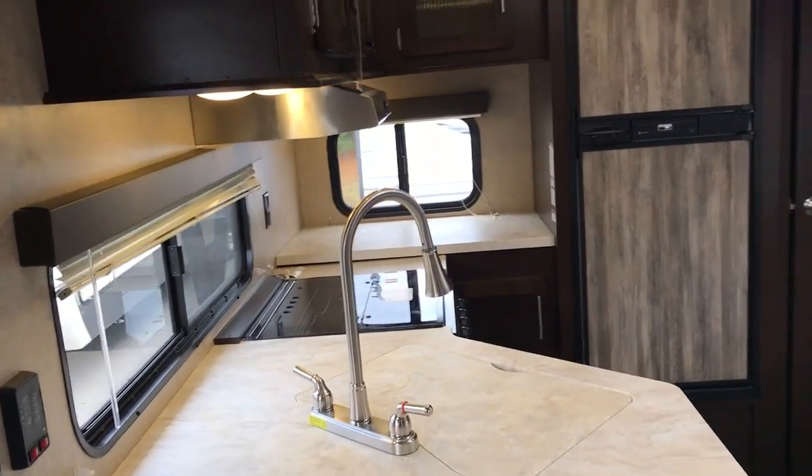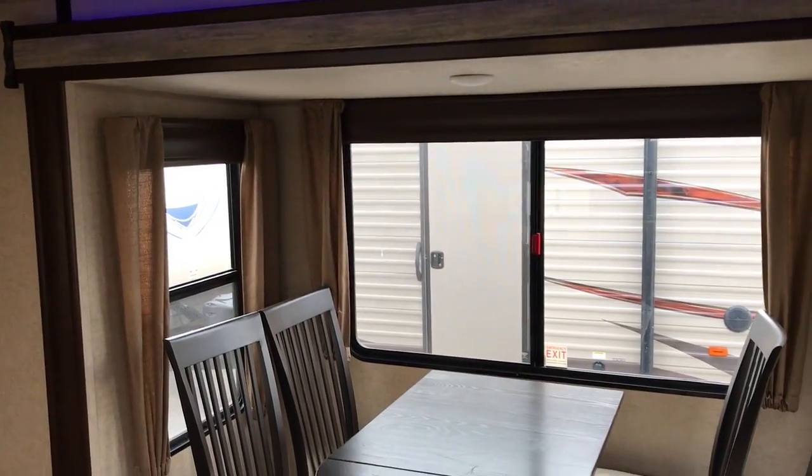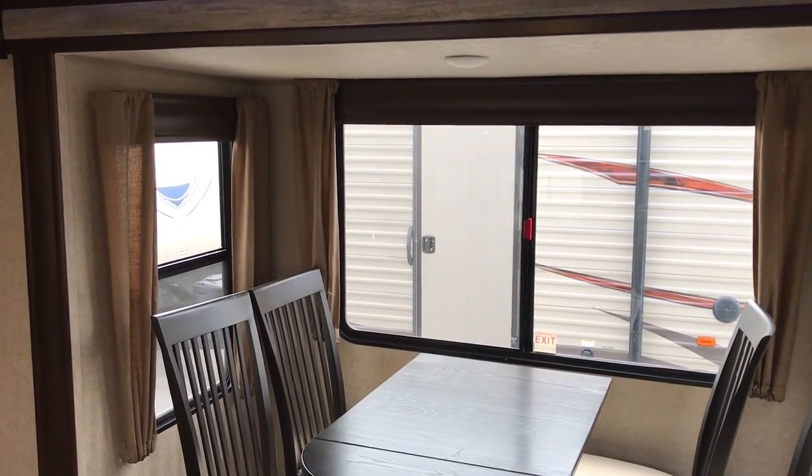And that about does it guys. If you have any questions, please contact me here at Pete's RV Center. Again, my name is Aaron Tebow — I'd love to help you out with anything. Thanks for watching guys.